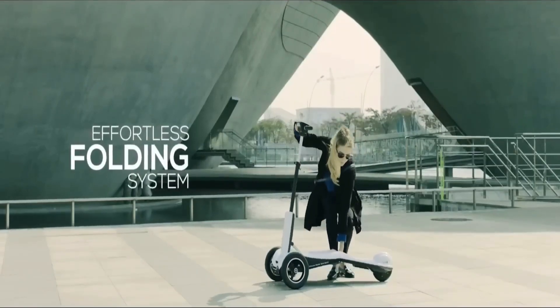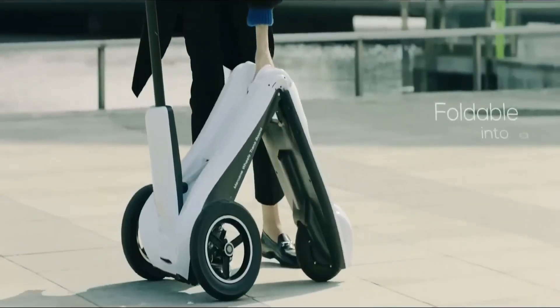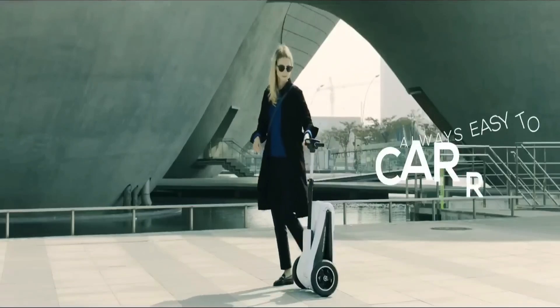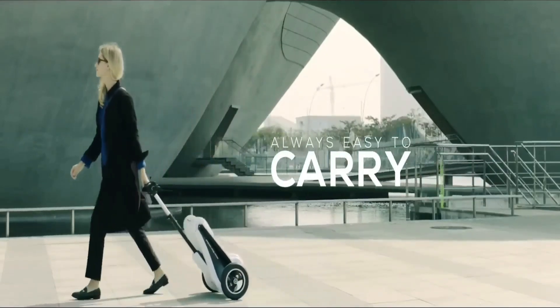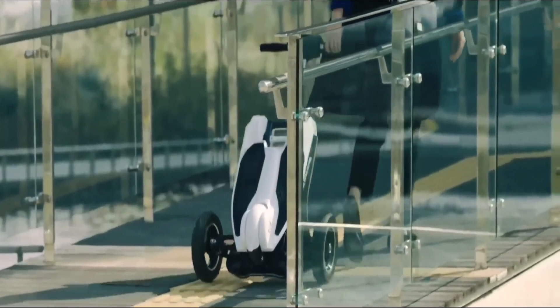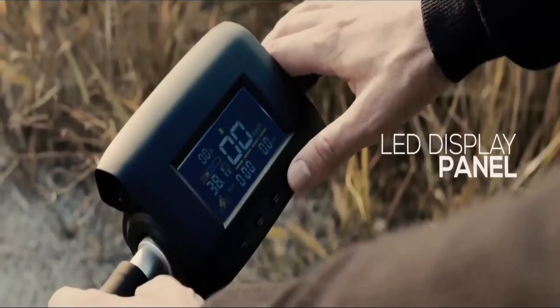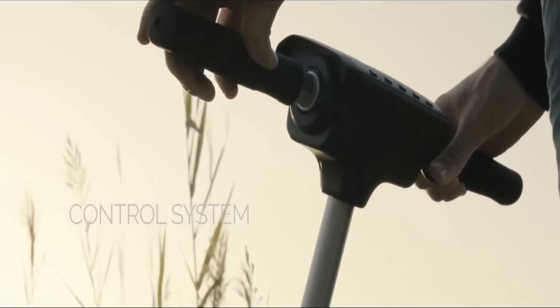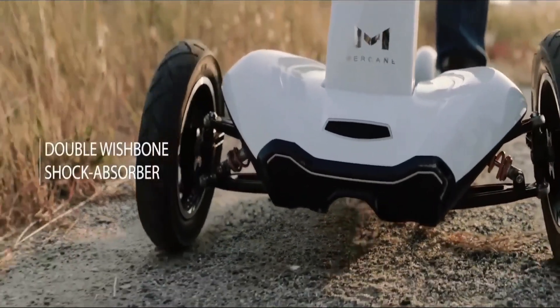A bright LCD screen displays your speed, battery life, and even GPS navigation. Its efficient motor provides a top speed of around 20 miles per hour, ideal for safe, swift travel. The Transboard really redefines what a modern, smart scooter should feel like.